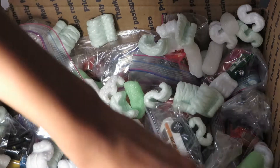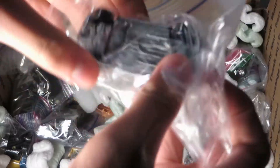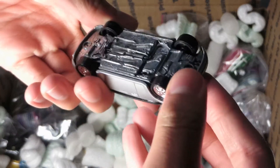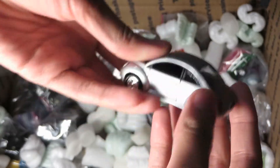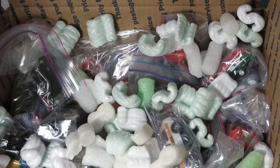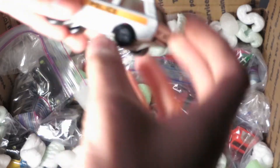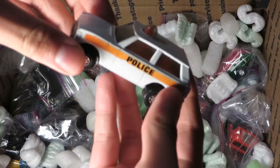Got some sweet stuff in this lot. This is another Matchbox Premiere. Johnny Lightning Beetle — New Beetle. Roll-O-Matics, Range Rover.